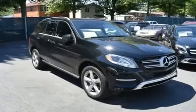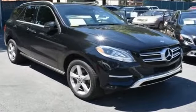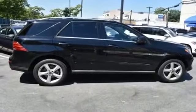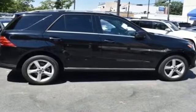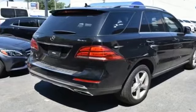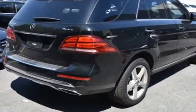2017 Mercedes-Benz GLE with less than 14,000 miles on the odometer. This SUV offers space as well as power and performance. It's full of phenomenal features that any driver would appreciate, such as navigation, leather seats, and side view mirrors with turn signals.